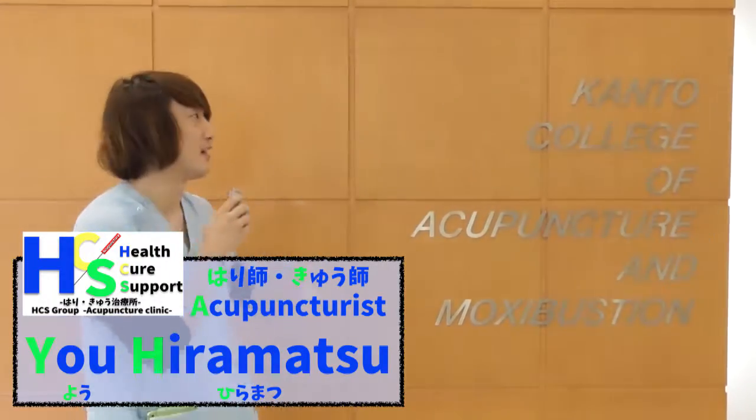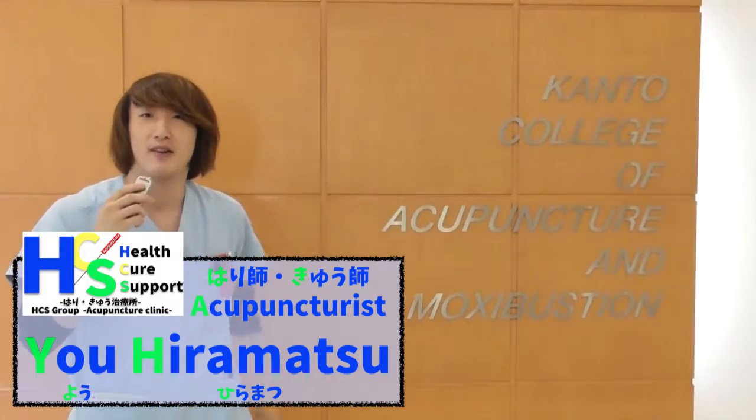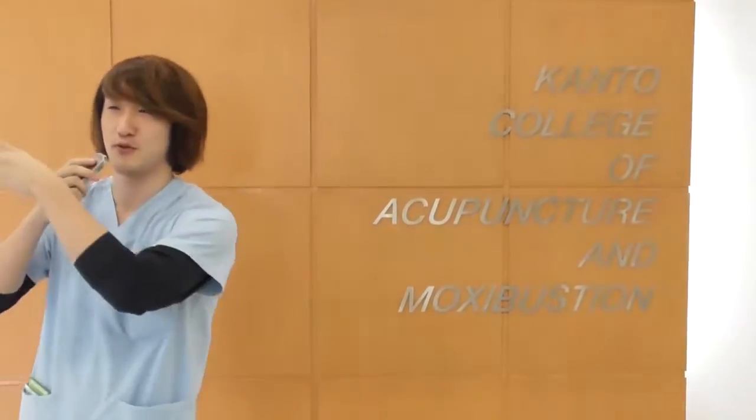Hello, we are visiting Kanto College of Acupuncture and Mochi Bastions. Now we are going to do a school tour. Let's go.